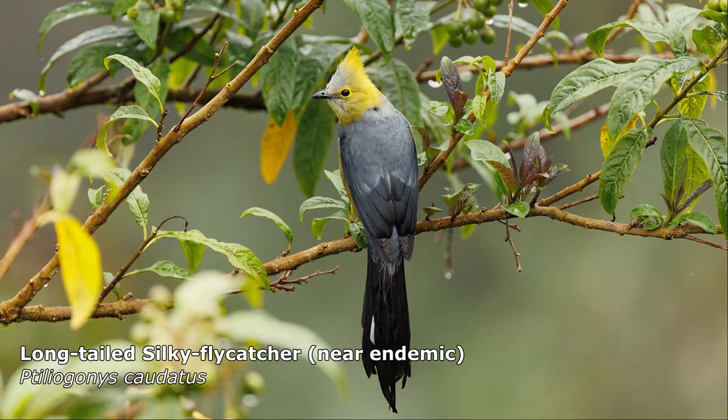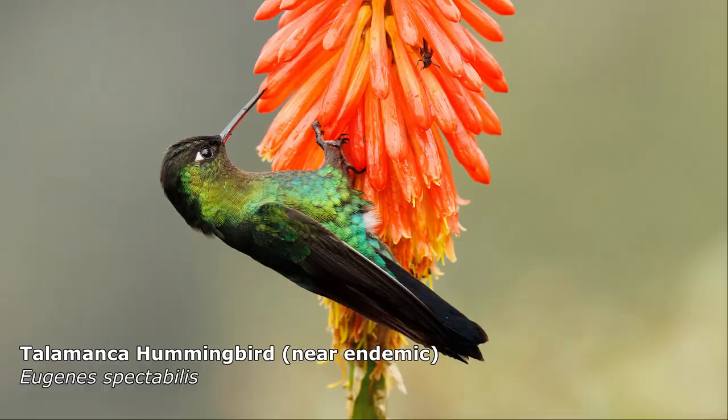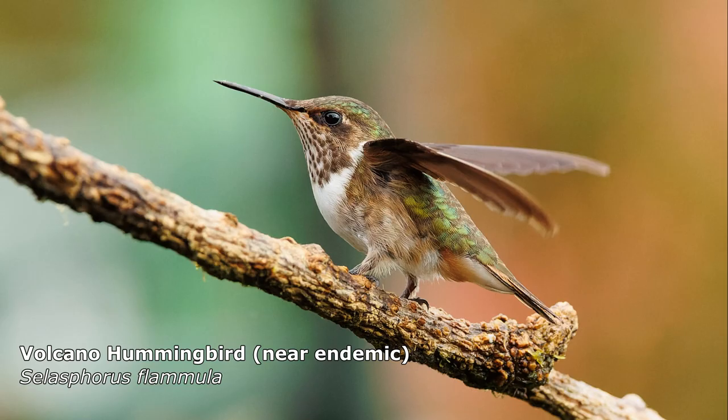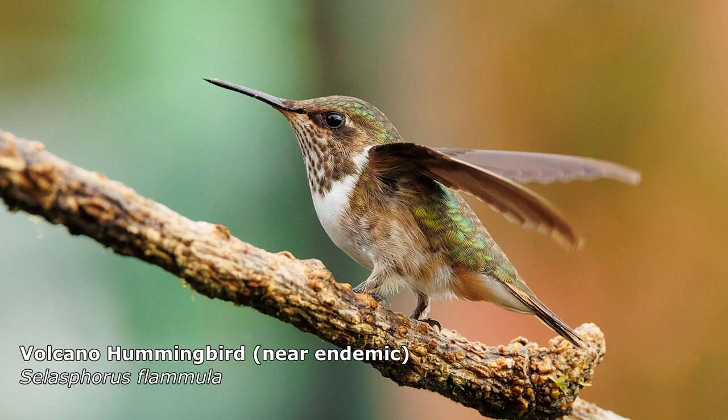This is the end of our Costa Rica birding trip, I'm afraid. But if you like the videos, then subscribe to the channel and press the little bell and you'll be notified when we release our next video, which will be covering our trip to Peru.